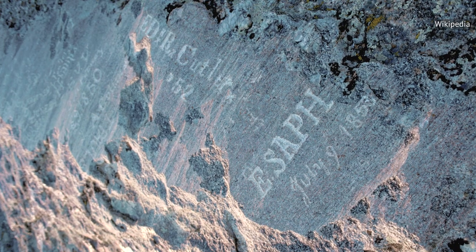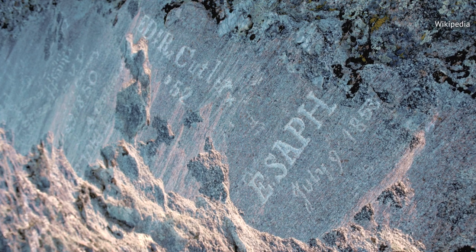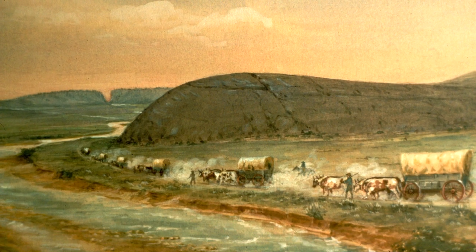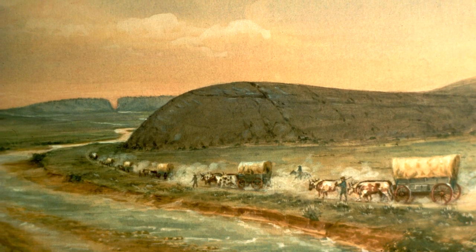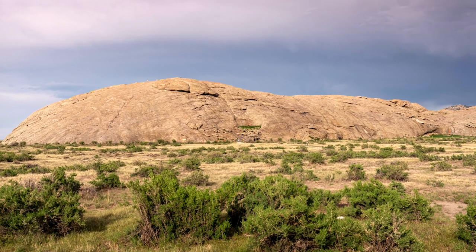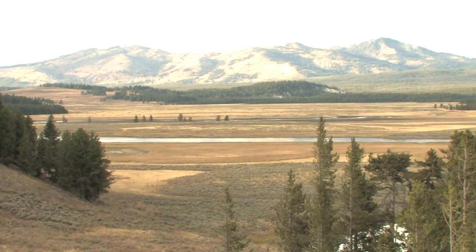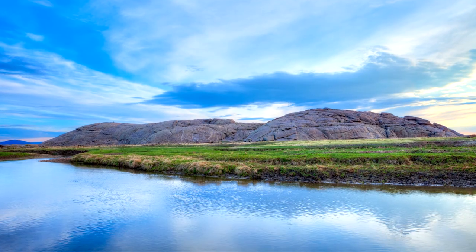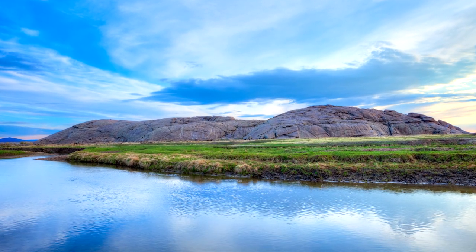All around it, you can see the carved names of the people who undertook the long and dangerous journey to the western coast of the United States. So many people felt such relief at the sight of the rock looming in the distance that they decided to make their mark on it. Made of granite, Independence Rock spreads across the Sweetwater Valley. It was once part of the granite range that rose in central Wyoming some 50 million years ago, until the wind eroded and rounded it out over the ages.